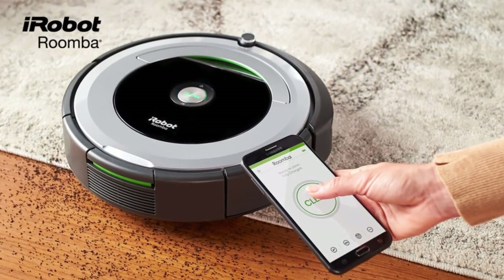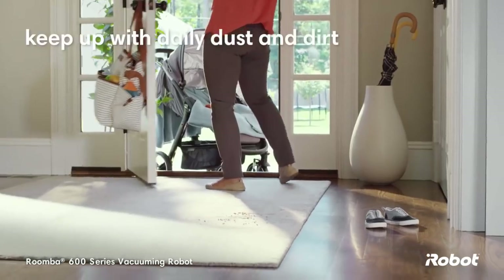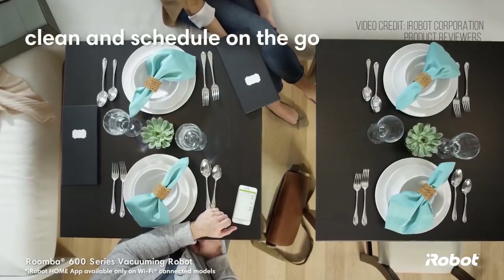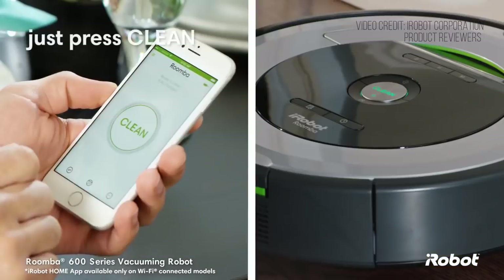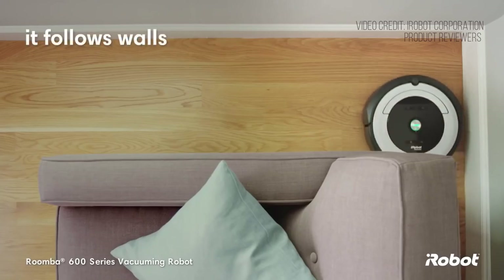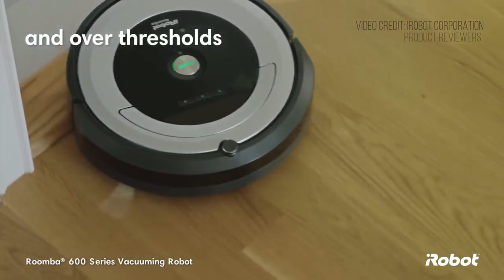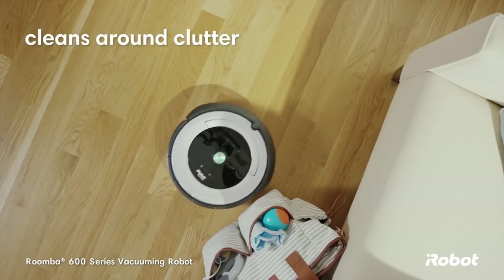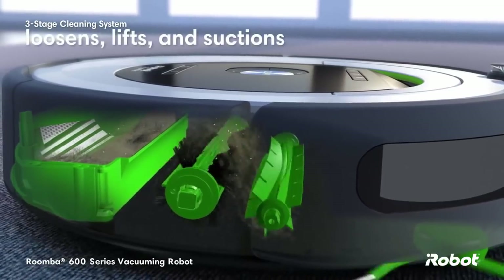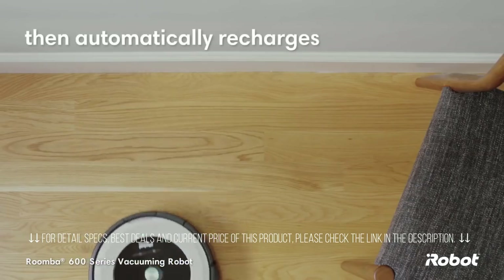Our main complaints have to do with its tendency to get stuck in certain situations, its somewhat inefficient motion patterns, and the need to regularly clean certain components to have the Roomba significantly outlast its one-year warranty. Overall though, the 690 is definitely good enough to replace a regular vacuum for low-pile carpeting and hard floors, as long as your expectations are reasonable. It doesn't scare our pets. The Roomba moves easily from hard floors to carpet and over thresholds, cleaning under furniture, around clutter, and avoiding stairs and other drop-offs.